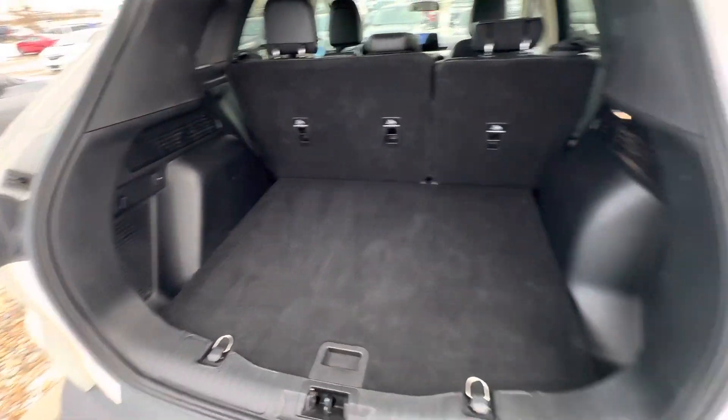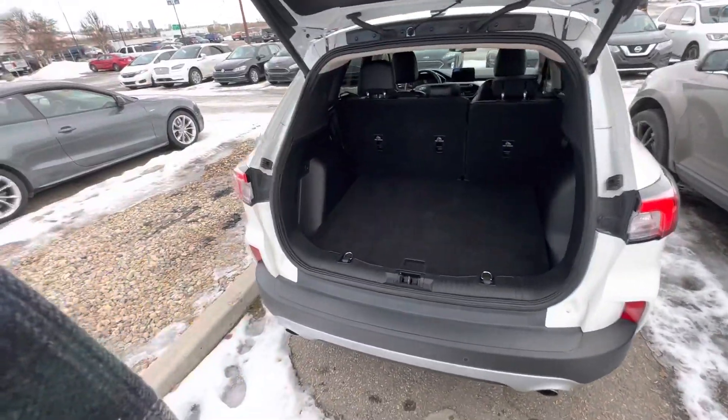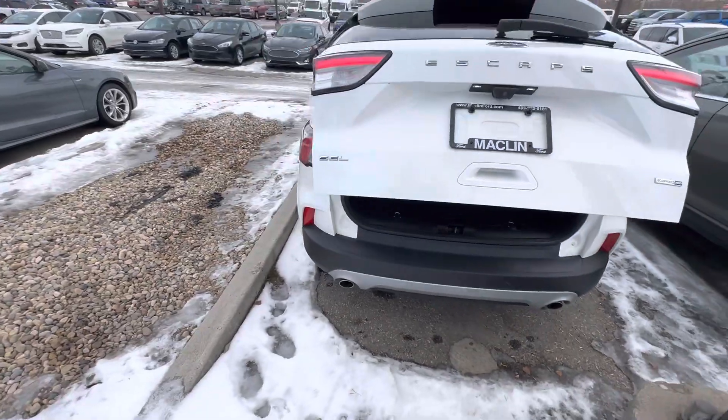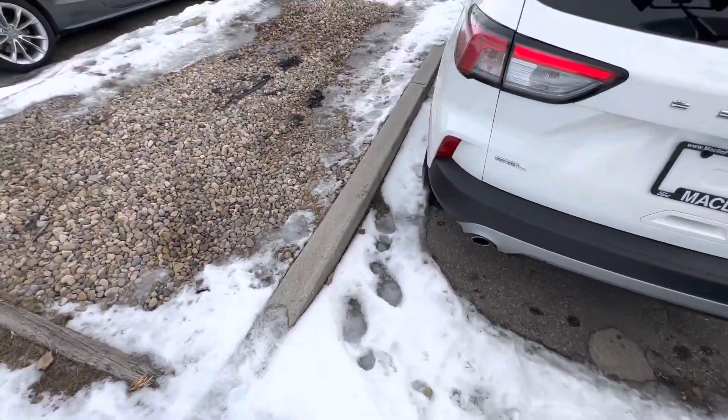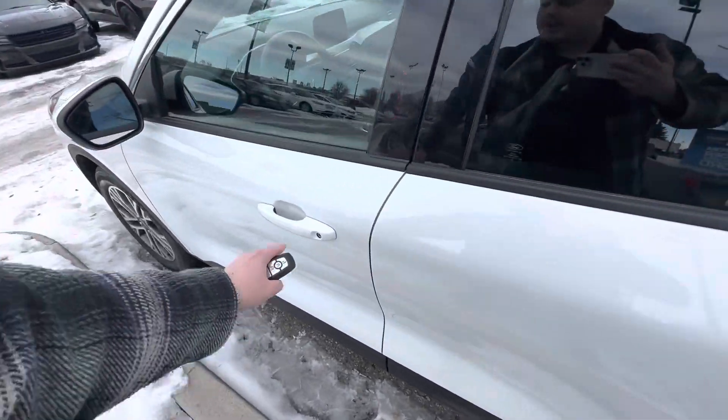Tons of room though. You can fit a load of groceries, hockey bags, whatever you really need in there. And it does have the little kick feature where you can kind of kick your foot underneath it and it'll close by itself.